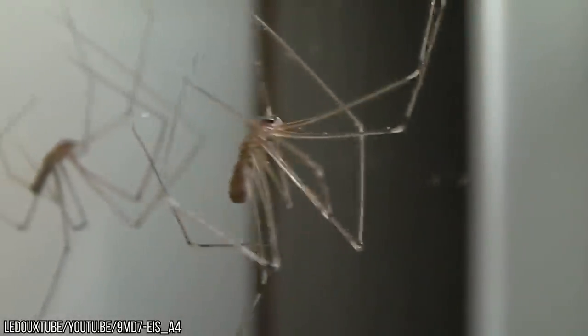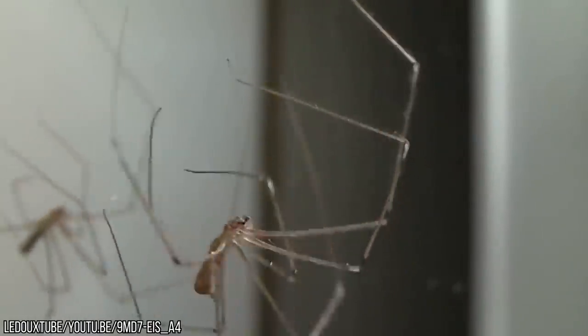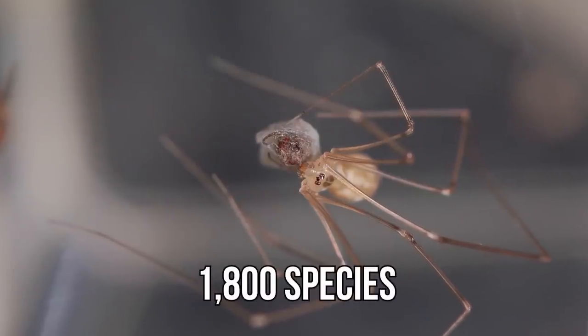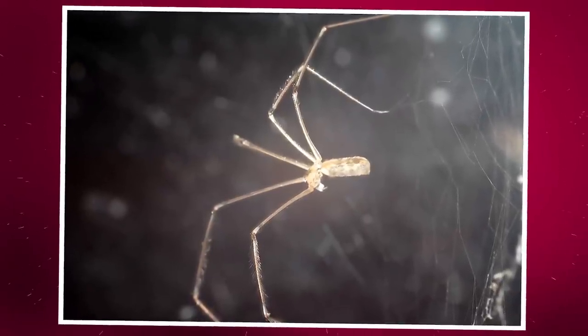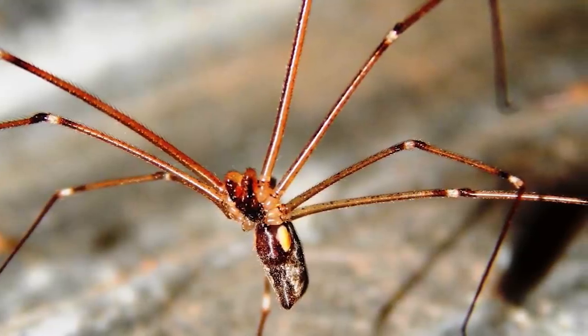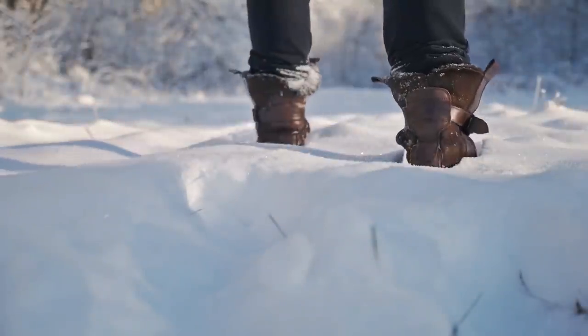If that's not enough to make you recoil in horror, then the fact that some of their heads are transparent might just do the trick. Falsidae are also divided into 1,800 species, which are found everywhere in the world except for Antarctica. So if you want to ensure that you don't see them, it's time to put on your best snow boots and head off to the coldest part of the globe.